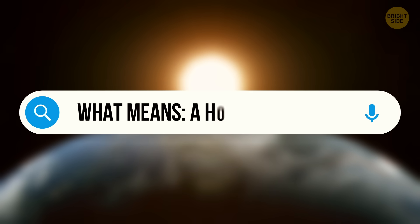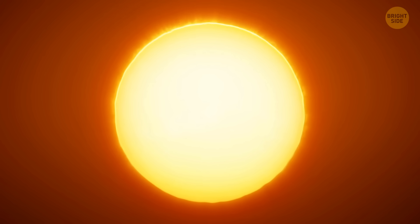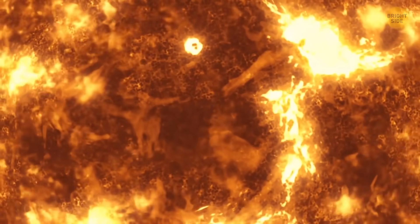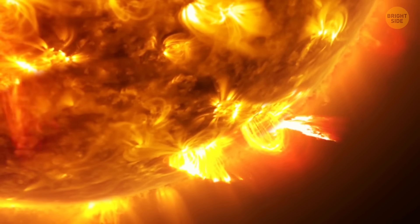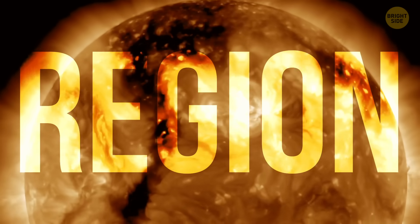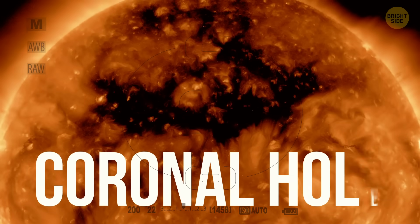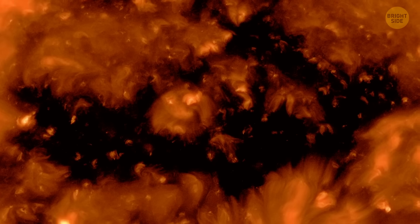So what does that even mean — a hole in the sun? When we look at the sun, with highly protective sunglasses of course, all we can see is a bright, calm star. But that couldn't be further from the truth. Up close, it's total chaos. Its surface boils with magnetic storms. Loops of plasma twist and snap. And every now and then, the outer layer called the corona becomes unpredictable. That's what happened recently when a massive region of the sun's atmosphere suddenly changed shape. Scientists call it a coronal hole, but don't picture a crack or a crater — it's more like an open vent in the sun's outer layer.